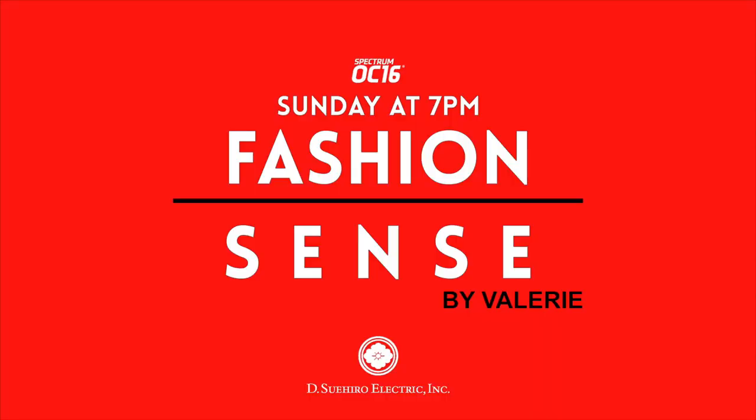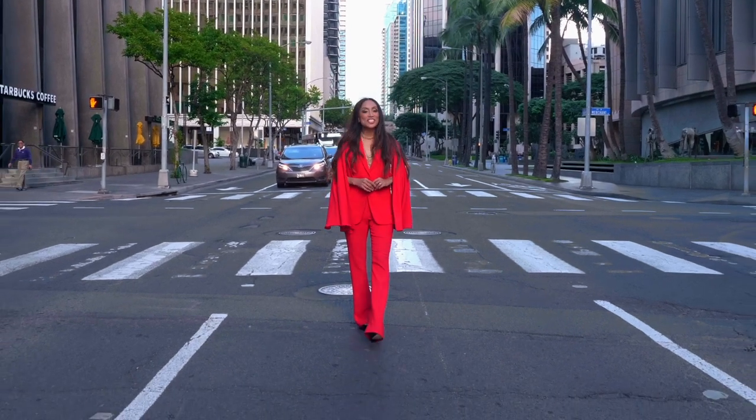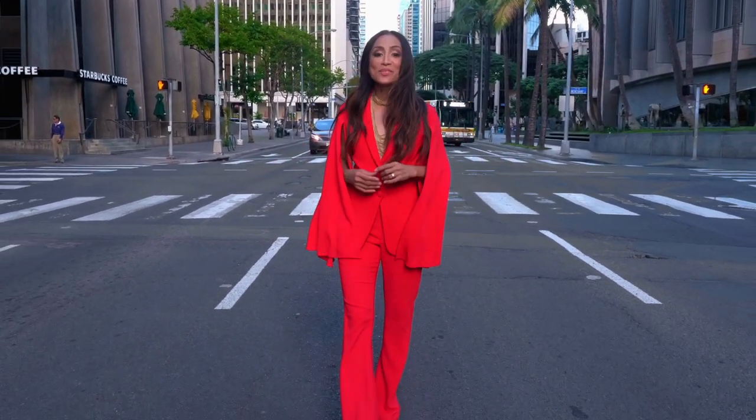Presented by De Suihiro Electric King. Aloha, I'm Valerie Joseph with Fashion Sense — restyling runway looks to the walkways of Hawaii and providing smart solutions to all your fashion needs.